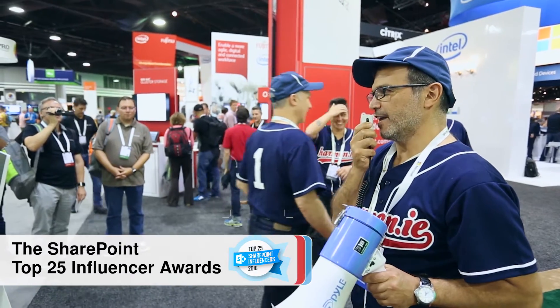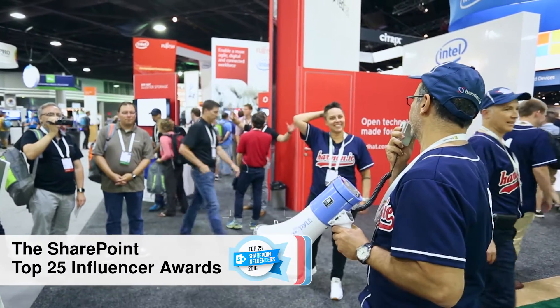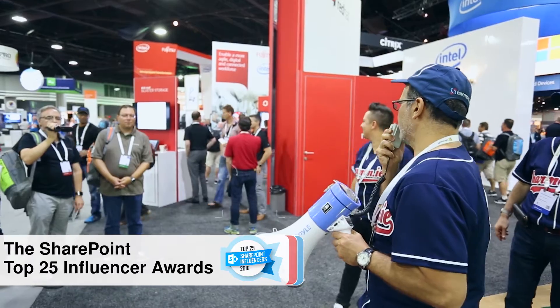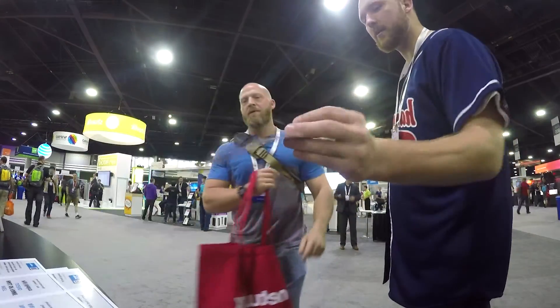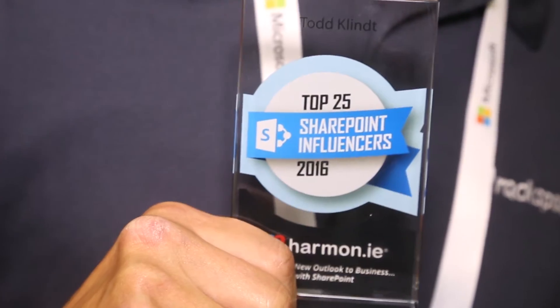Harmony for Business. We're getting ready for the announcement of the top 25 SharePoint influencers — the winners, the leaders, the best of the best. Todd Klim has been making the list year over year.